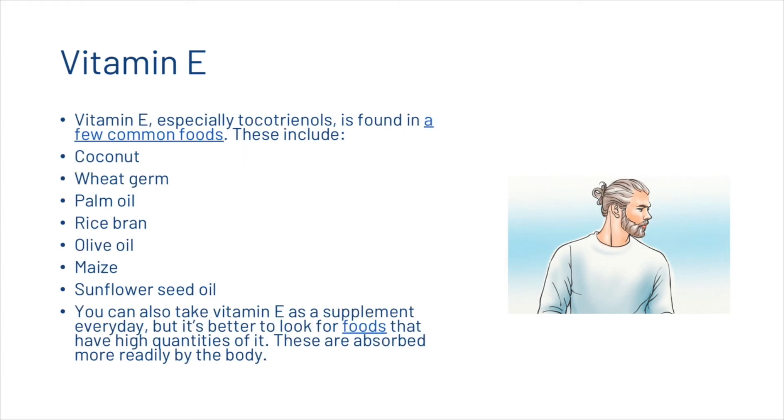Vitamin E, especially tocotrienols, is found in a few common foods including coconut, wheat germ, palm oil, rice bran, olive oil, maize, and sunflower seed oil. You can also take vitamin E as a supplement every day, but it's better to look for foods that have high quantities of it, as these are absorbed more readily by the body.